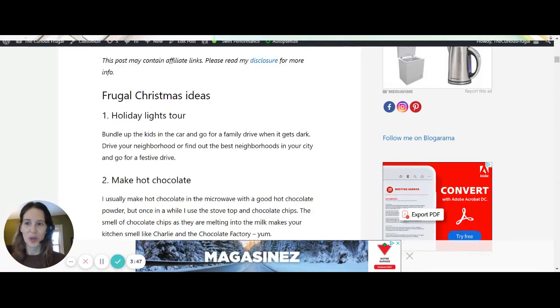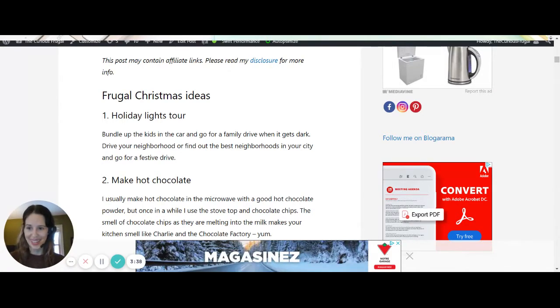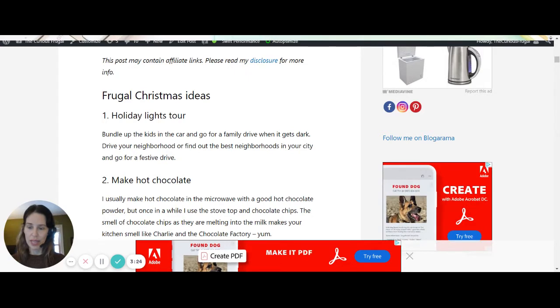Holiday lights tour! As soon as Halloween was over, people started putting up their Christmas decorations and Christmas lights — people are full-on into it this year. Bundle up the kids in the car and go for a family drive when it gets dark. Drive your neighborhood or find the best neighborhoods in your city. Someone in our city put together a map of all the houses with the best Christmas displays, so you can follow it and find these over-the-top but awesome houses — your kids will love it.